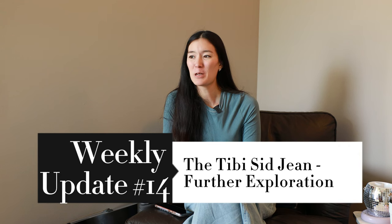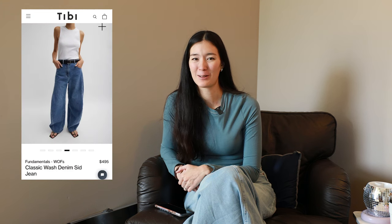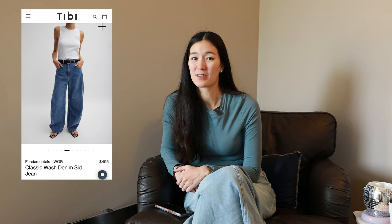Hi everyone and welcome to a little extra video for week 14. I've mentioned on my wish list of things I wanted to buy but didn't during my no-buy year several times now that the Tibby Sid jeans have a firm spot on this list, and I really needed to do some further wardrobe exploration to see if they should stay on this list.